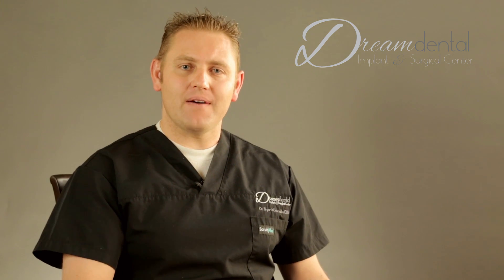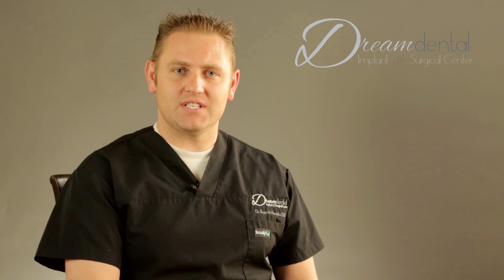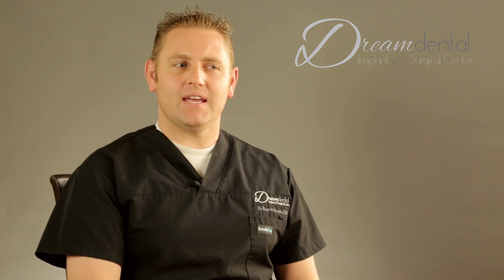What makes this nice is that you don't have any type of temporary that comes in and out of your mouth. It's screw retained, meaning the only way to take it out is to come back to the dental office, where I personally remove it.